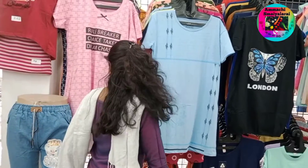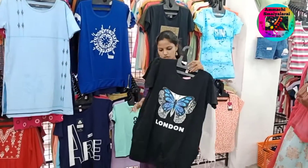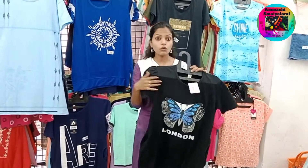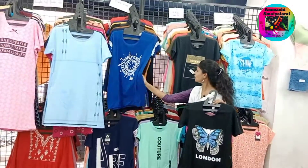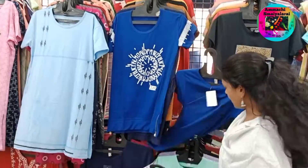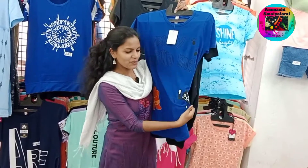You can see the top collections available in big sizes. You can see the top collections available with a pocket. You can see the price range of 241 rupees. Here you can see the colors available, and the key line is also available in this range.